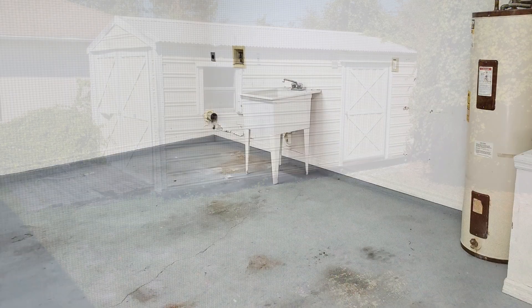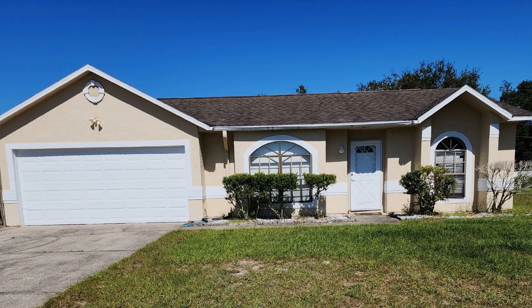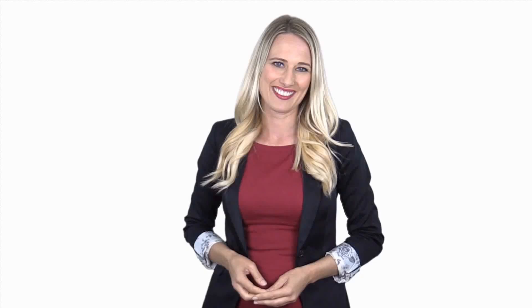If you're interested in this Deltona, Florida rental property or want to know what other rentals are available in the area, contact us today. We are ready to help you find your next home. Rent from us and experience living in a professionally managed home. Give us a call now.